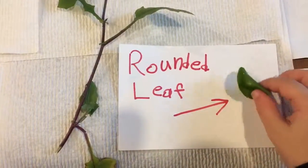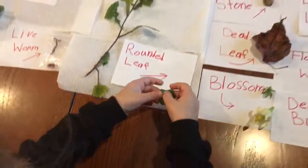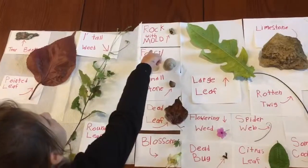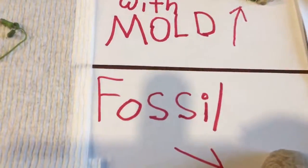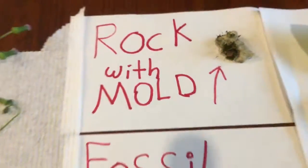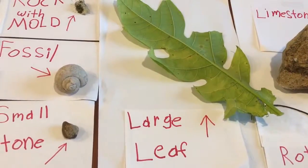And this is a rounded leaf. And this is a rock with mold — the mold is right here, growing on the rock.